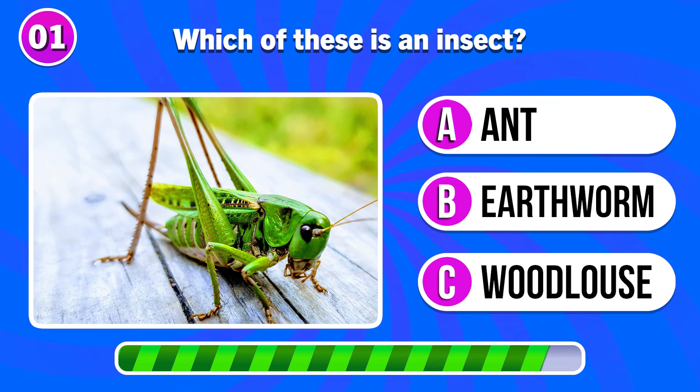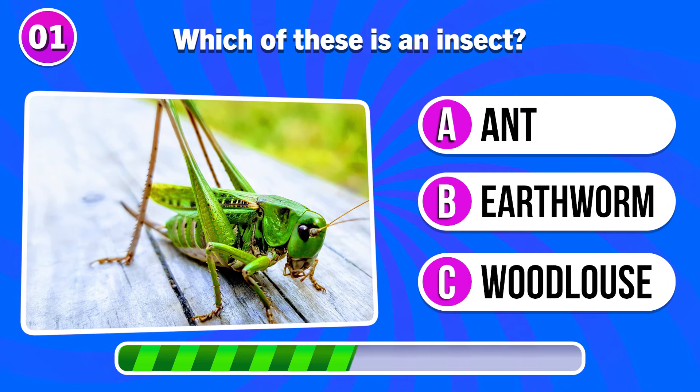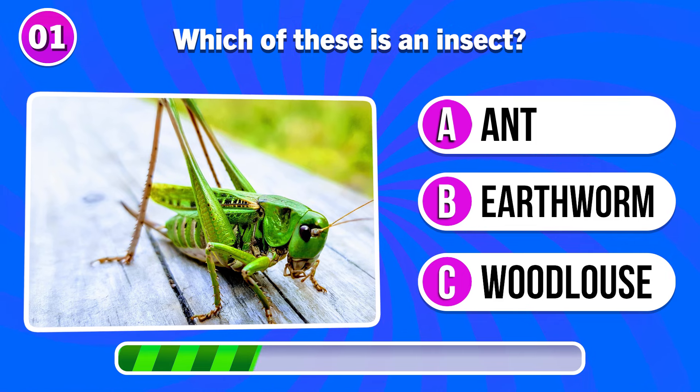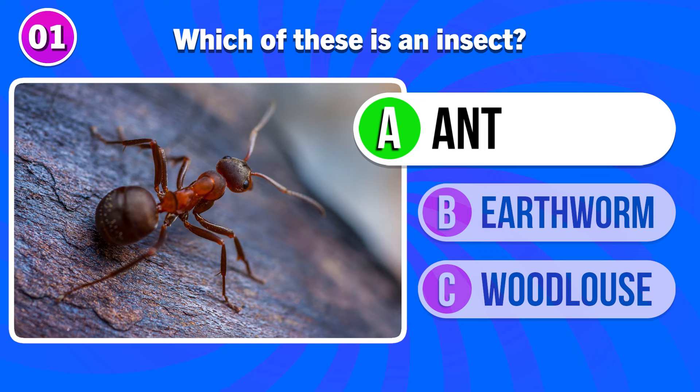Which of these is an insect? Answer A. Ant.